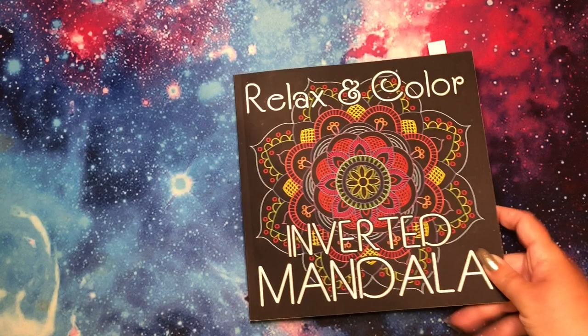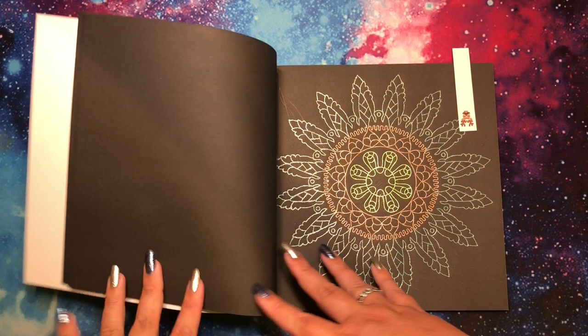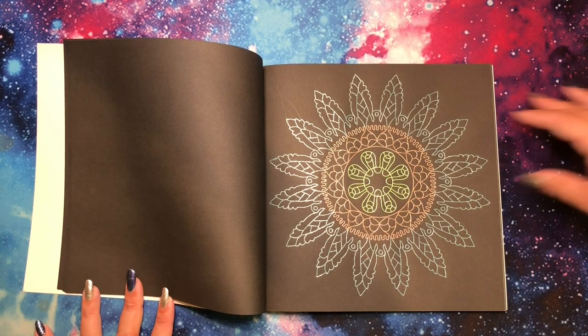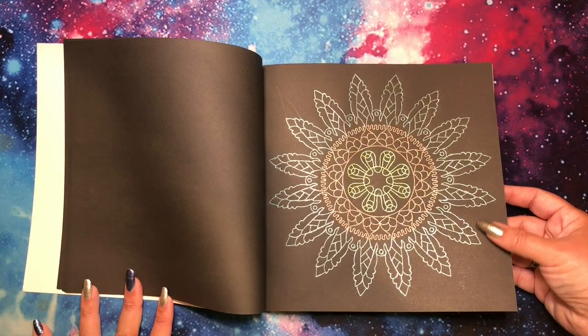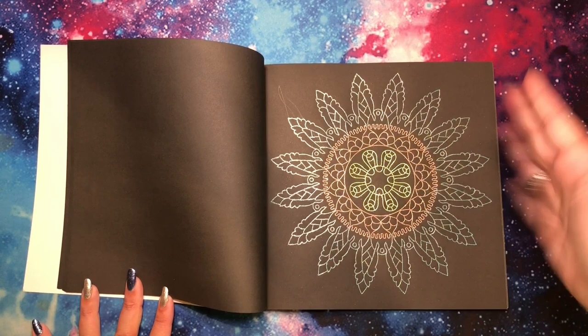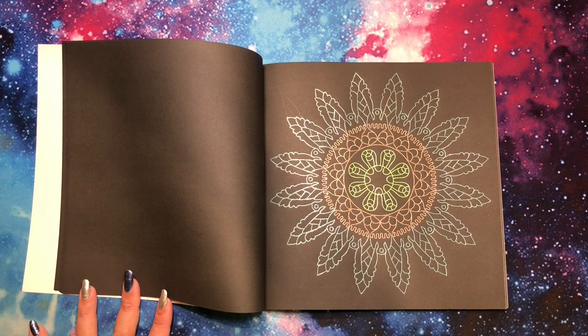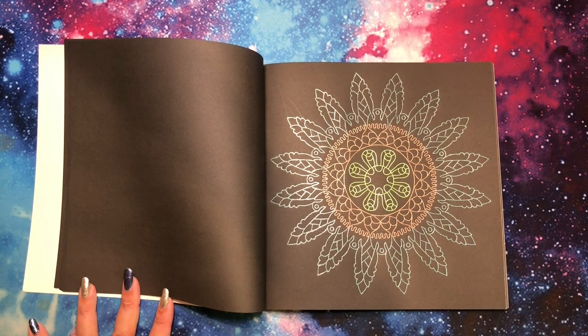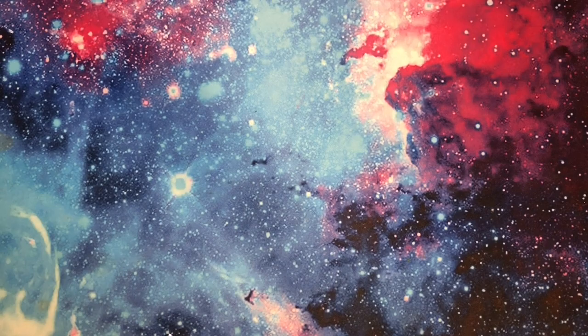Then I have a page done in Relaxing Color Inverted Mandalas by Sun Life Drawing. I love these matte covers — no glare! This was a three-color challenge where I literally just used three gel pens: light green, dark green, and brown, randomly selected with a random number generator. They're all glitter markers and I love it. I'm one of those people — I know a lot of people say they love glitter but don't want it everywhere, but I want it everywhere. As long as it's not in my eyes, I don't mind glitter in all the places.